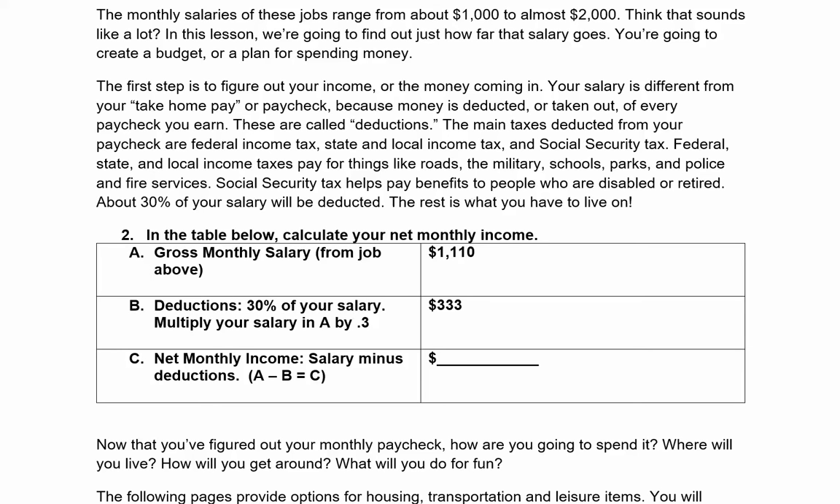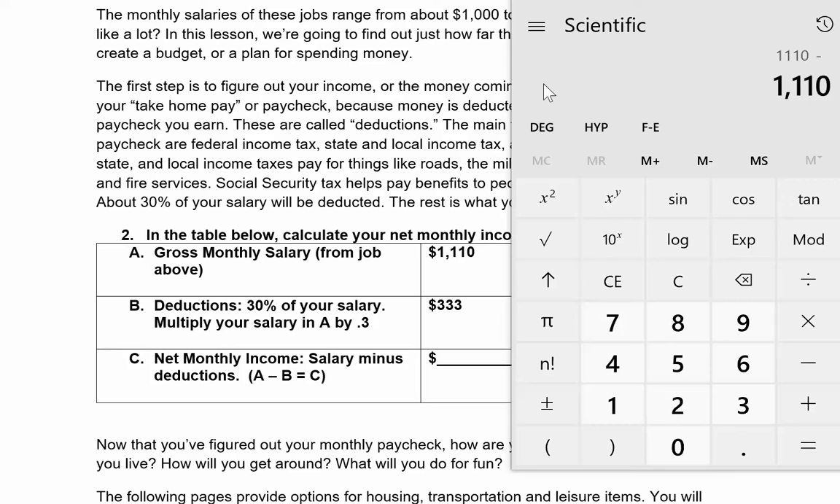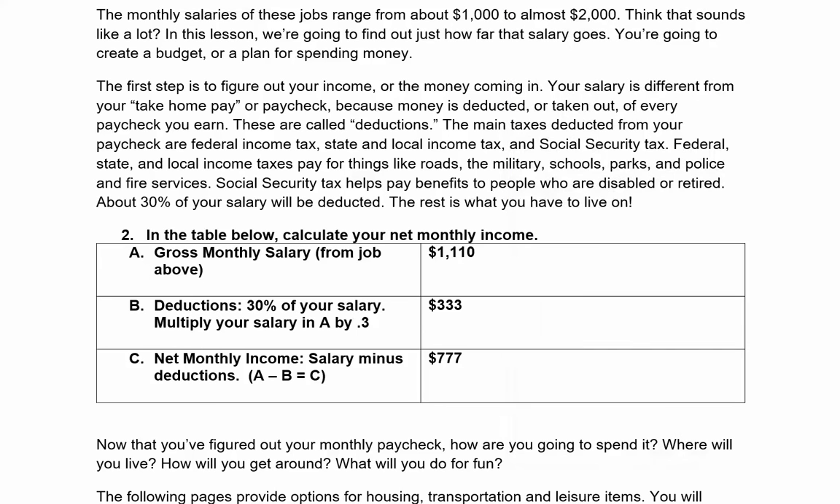Now we're going to find our net monthly income. This is the salary minus our deductions — row A minus row B. So $1,110 minus $333 gives me a monthly income of $777. Wow, that doesn't seem like a lot to live on.